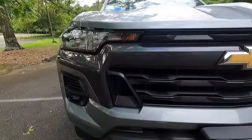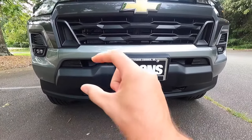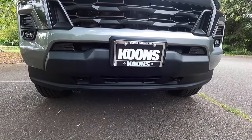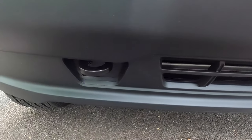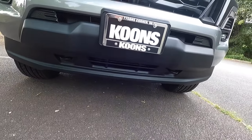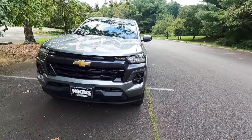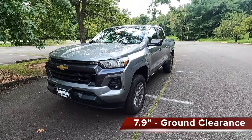There's one on that side and one on this side, and coming down just a bit you get some satin black trim as well as two black recovery hooks — I do believe those are frame-mounted recovery hooks. If you are wondering about the ground clearance of the LT, you get 7.9 inches of ground clearance.